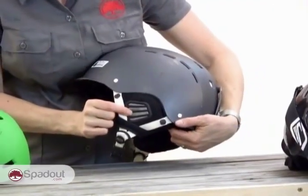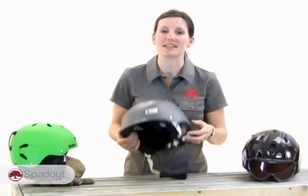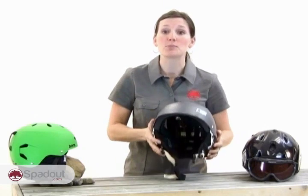Many helmets come with built-in headphones in the ear pads, or those can be purchased as an accessory and installed into your helmet. These headphones can accommodate multiple devices from MP3 players to cell phones, and some models will allow you to talk on the phone with a helmet on. I'm not saying it's a great idea, but you can do it. Some models also have wireless connectivity to the phone.